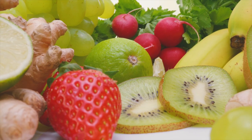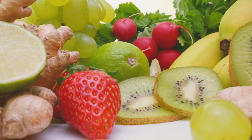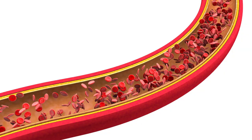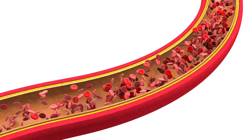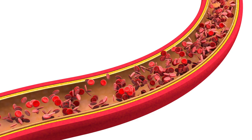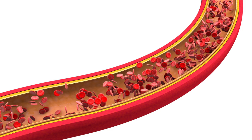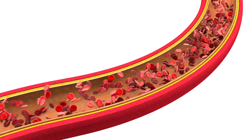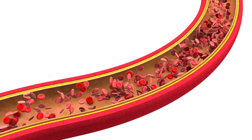5 Superfoods That Will Unclog Your Arteries. The arteries in the human body are blood vessels that carry oxygenated blood away from the heart to the body's tissues. They have thick walls made up of muscle and elastic tissue, which allow them to expand and contract as they carry blood to the body's tissues.